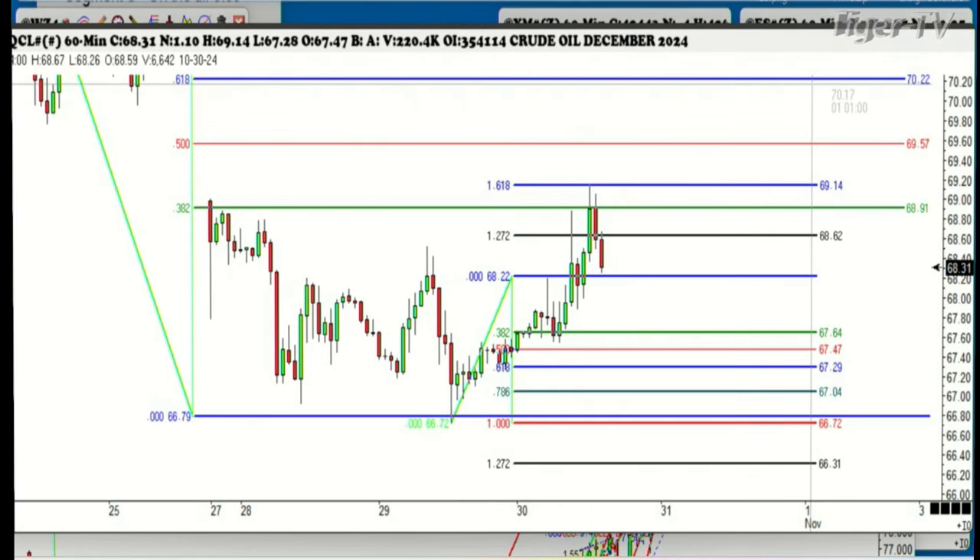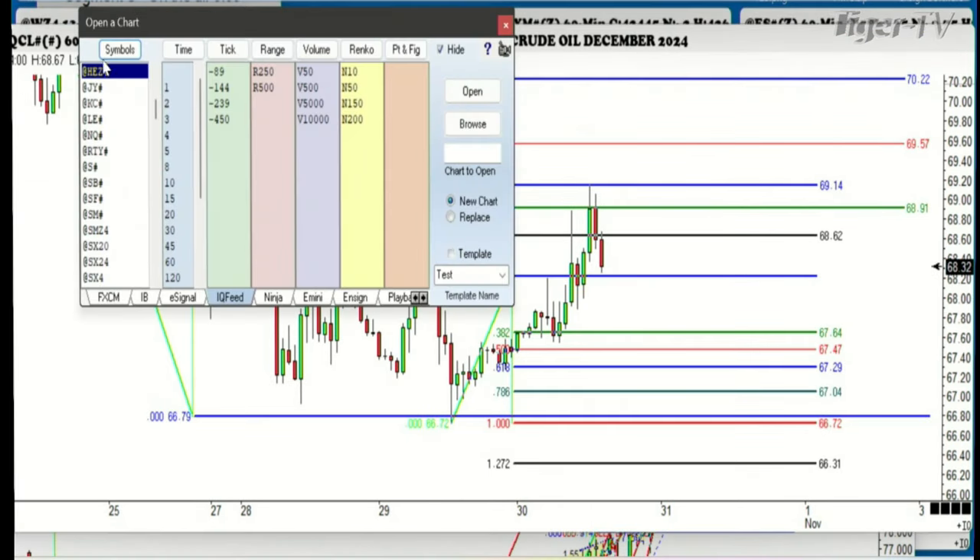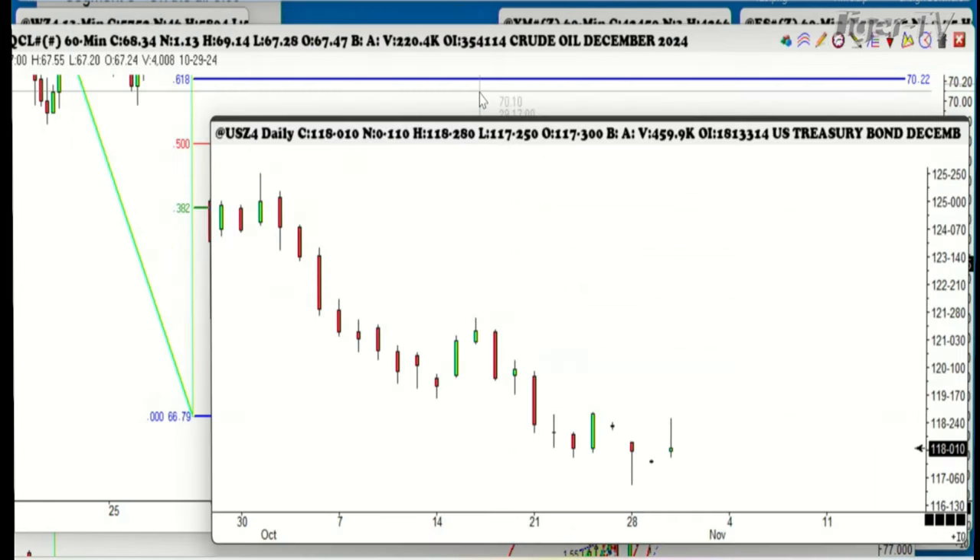Let's take a look at the bonds. This market's got big trouble. We'll see what happens when the election comes on this puppy. We should be in a rally mode, but it ain't much.